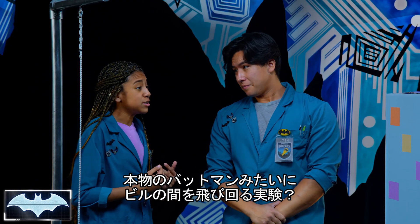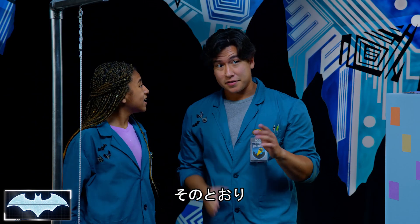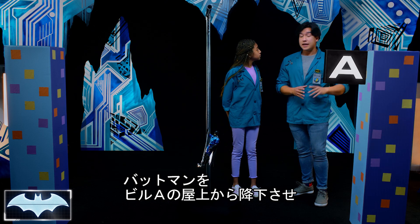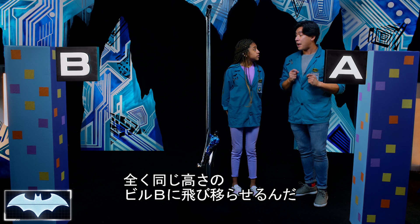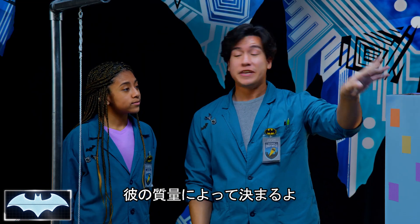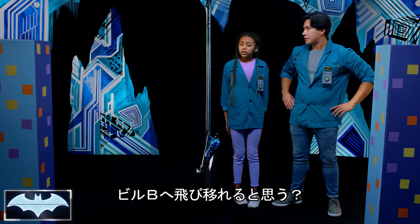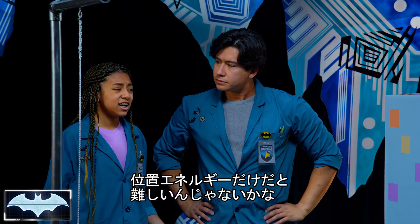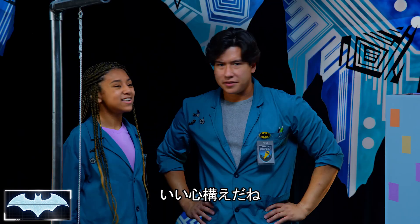Does this mean our Batman is going to be able to swing over Gotham City like a real superhero? Yes, it does! Let's put ourselves in Batman's boots. Let's say he's standing here on building A and he's going to swing over to building B, which is the exact same height. Standing on the ledge holding his Grapnel Launcher, his potential energy is based on his mass. Do you think he'll be able to swing to building B? If he's relying entirely on potential energy, I don't think he'll be able to make it. But let's figure it out!